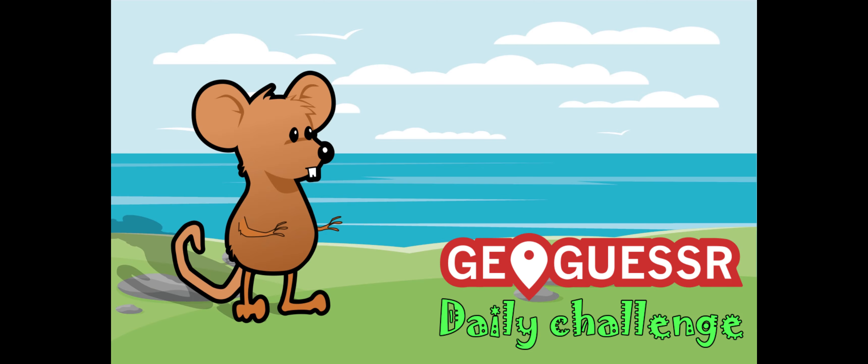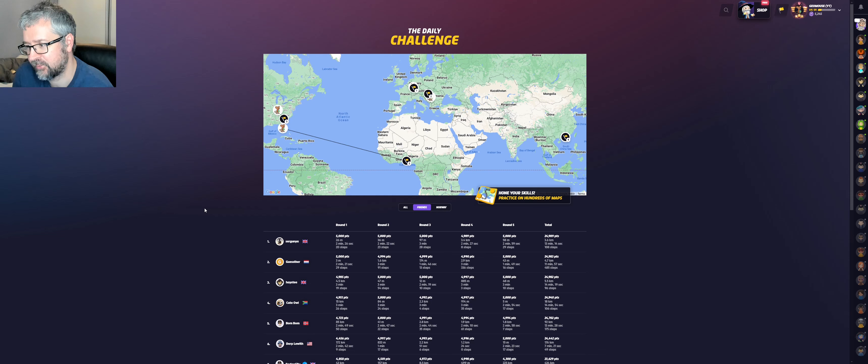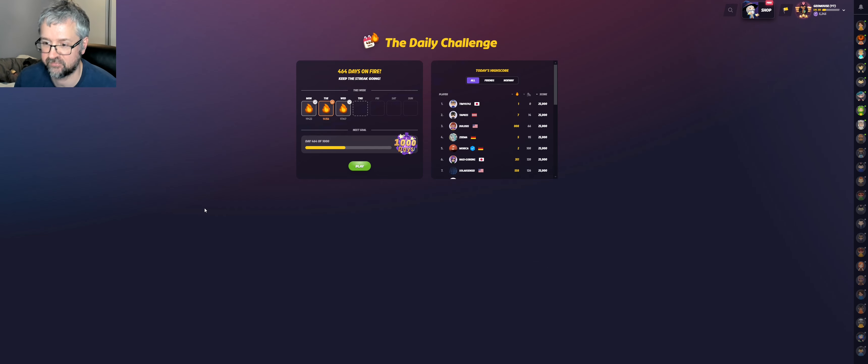Hi and welcome to another daily challenge video. I had a near perfect score in Hong Kong, a very good round in Hungary and Germany, a decent round in the US, and then one in Ghana where I was way off. I ended up with a silver score of 17,300 points. I am playing with no move, no pan, no zoom. Let's see how I do today.